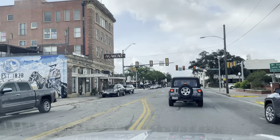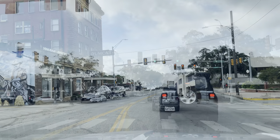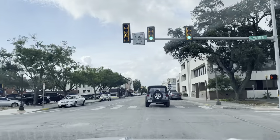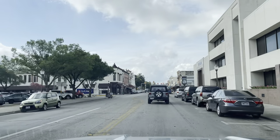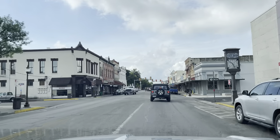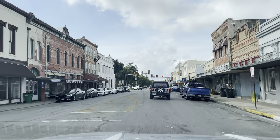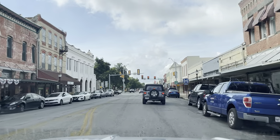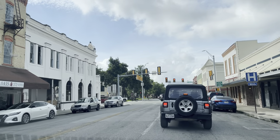There you have it — 1838. I love — every video I know I say it — I love these old downtowns, so cool. The old fire escape there on that building to the left.